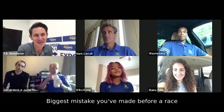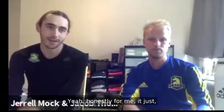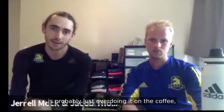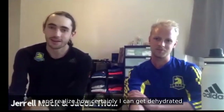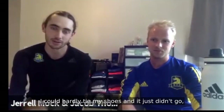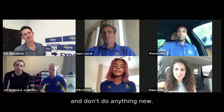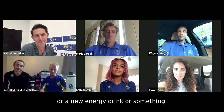Our next topic is a lightning round called Biggest Mistake You've Made Before a Race and What You Learned From It. Gerald Mock, we're going to start with you. Honestly, for me, I really like having a little caffeine before a race, a little coffee. And I think the worst thing I've done is probably just overdoing it on the coffee — starting to drink it too early, continuing to drink it, realizing I'm getting dehydrated with an upset stomach and overly jittery. By the time I was on the line I could hardly tie my shoes.